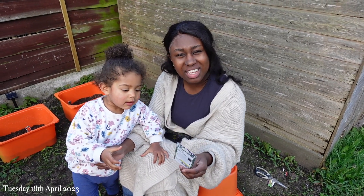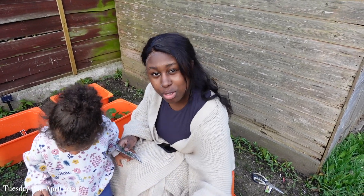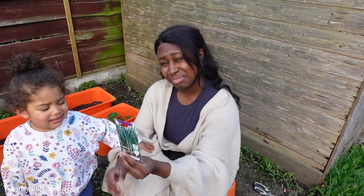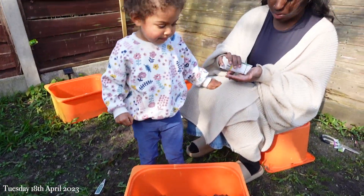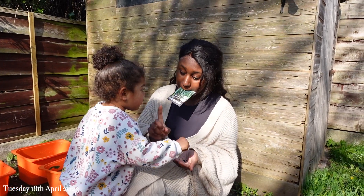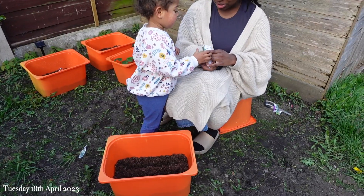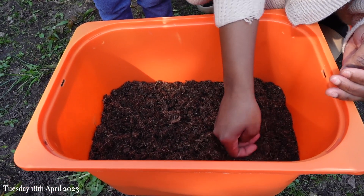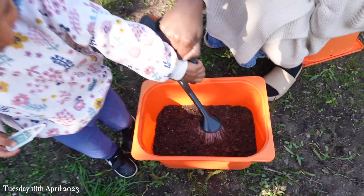We've got one more to plant — spring onions. Corey's already done the soil in the buckets and made the rows for us. These are the seeds we're using — 500 seeds in here, so we're not using all of them. Mummy will do it so it doesn't go everywhere. You can have one more and then we'll water it. Well done! Good job — high five!